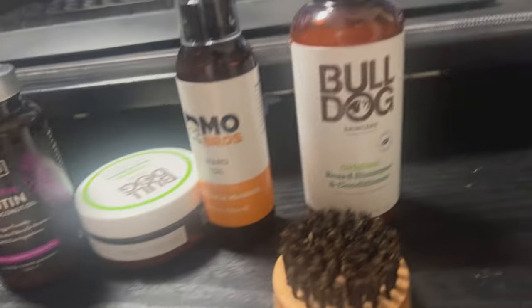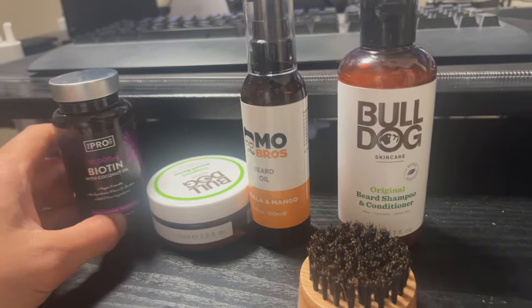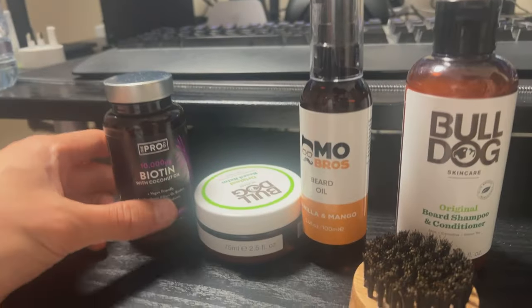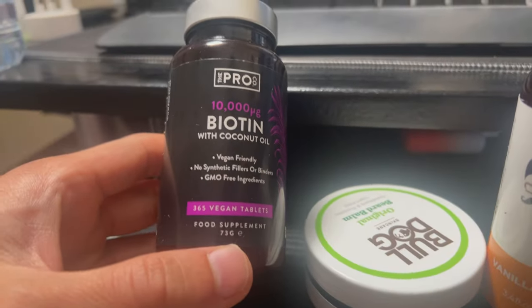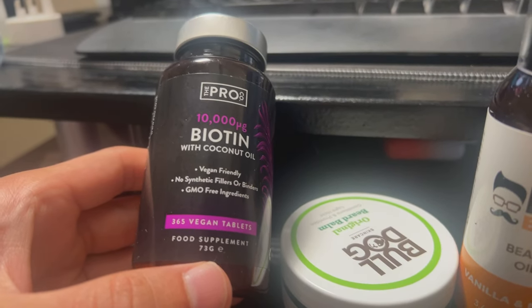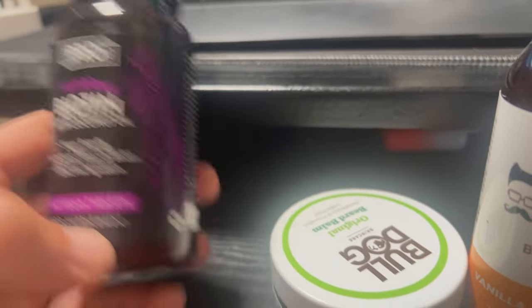What I did was I watched a quick YouTube video on how to grow a beard. So this is biotin with coconut oil, vegan friendly.